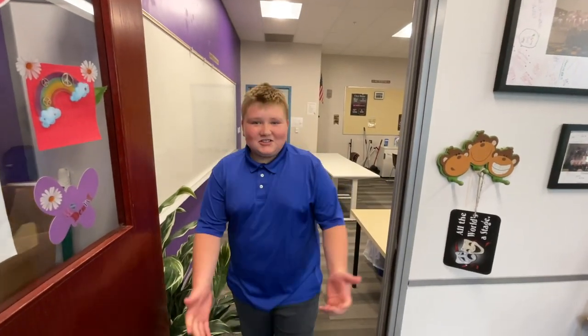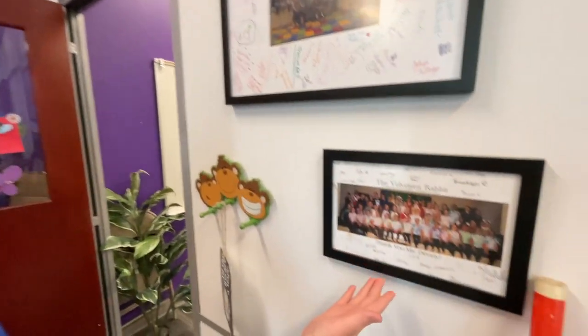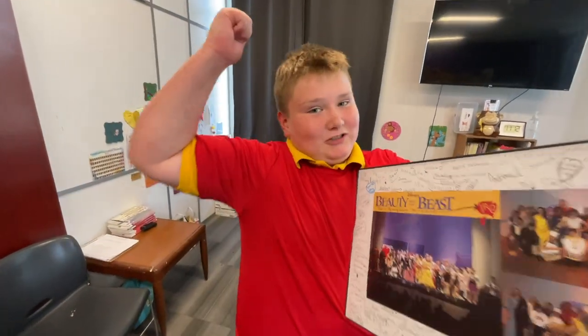Hi, this is Drama. Let me show you around. This was Annie 2017. Here we have Velveteen Rabbit. As you can see, I play Gaston. And I also have biceps to spare.